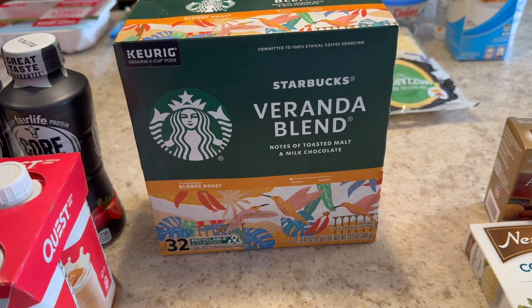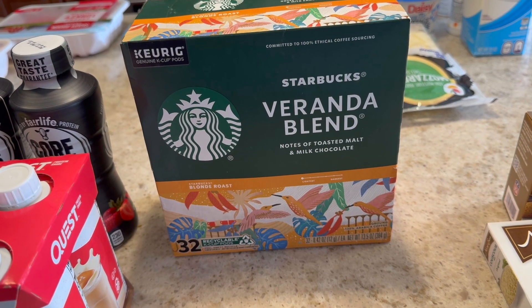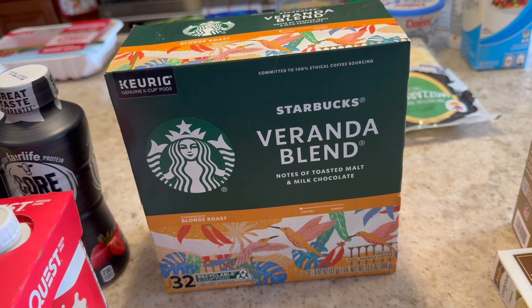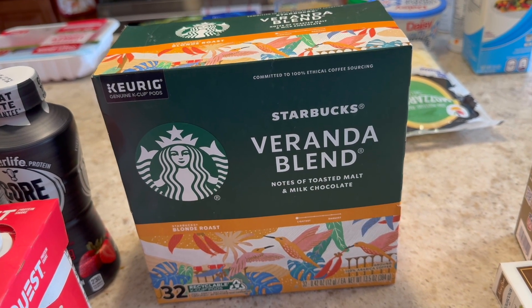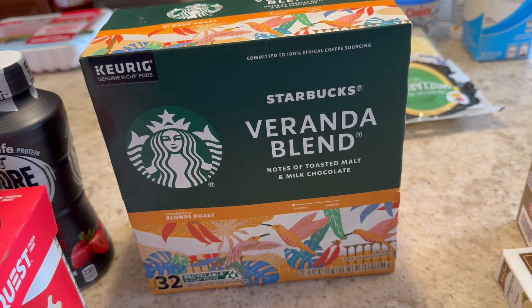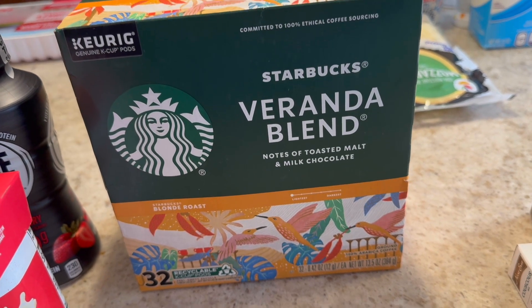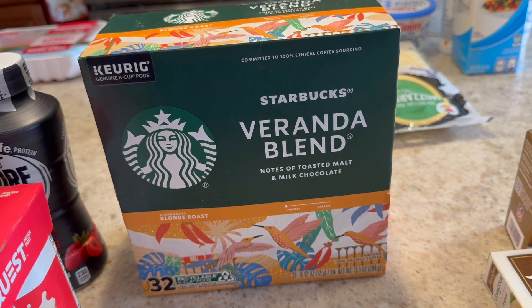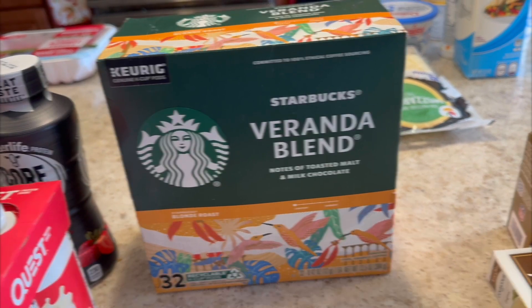Another kind of pricier item is the Starbucks. I like the blonde roast and I completely ran out. I have other kinds, but this is really my favorite. It happened to be on sale, but this is quite a big box, so it still added to the total of my groceries a little bit. But now I have it and I'm happy.